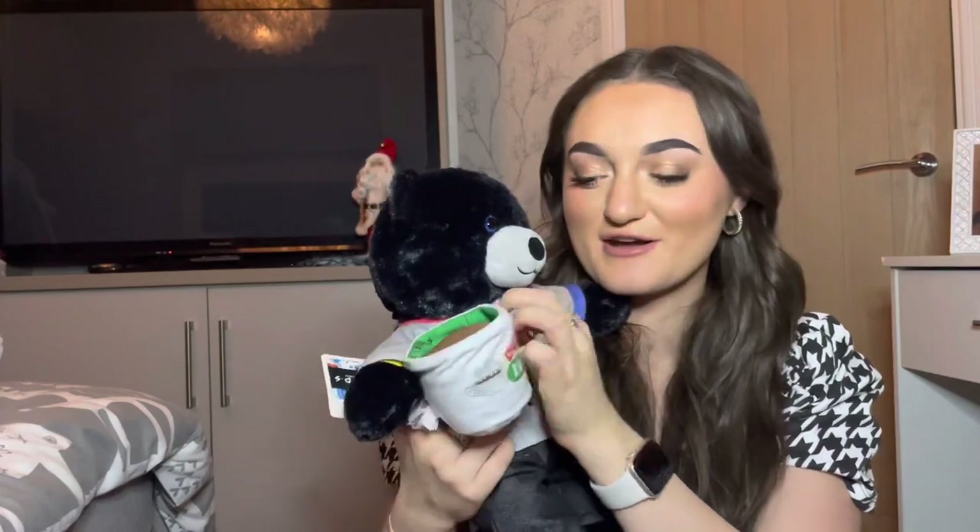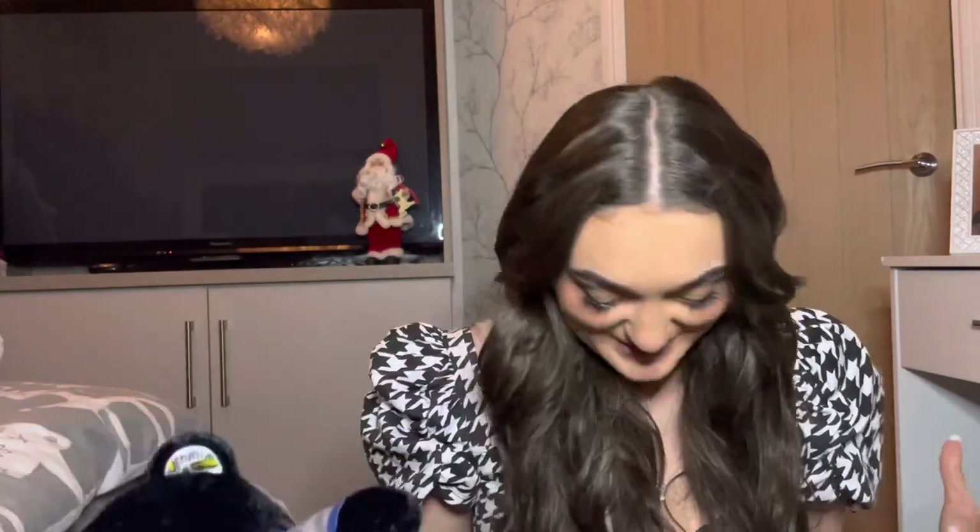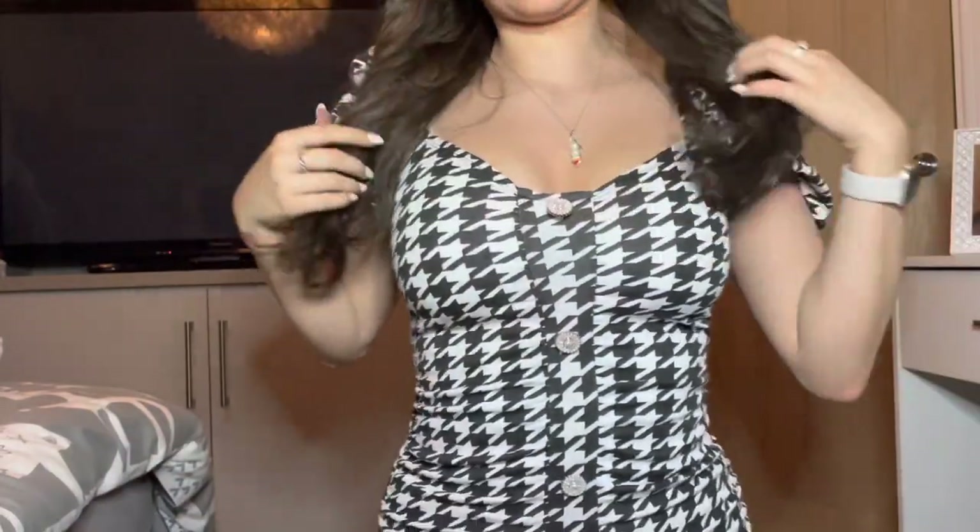I also asked for some tights because I'm constantly ripping and laddering mine. I also got this Friends Build-A-Bear — it's the limited edition Friends version. Its paws have Friends-related things on it, it has a 'How you doin'?' T-shirt like Joey, a Central Perk cup, and little shoes. I named him Gunther, obviously keeping with the Friends theme, and I absolutely adore him.